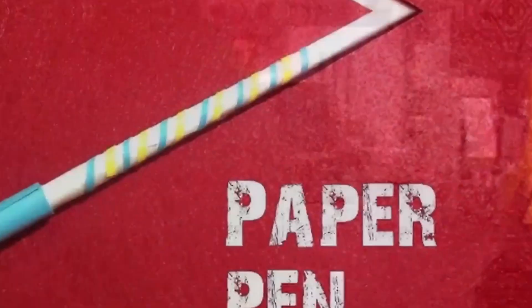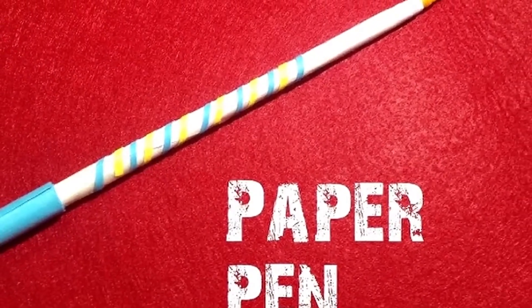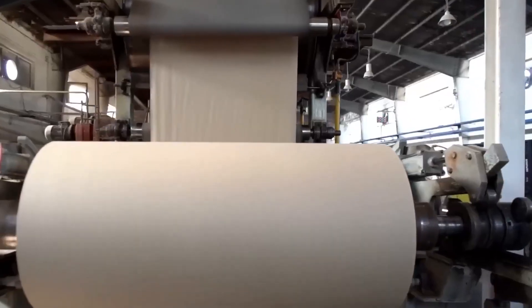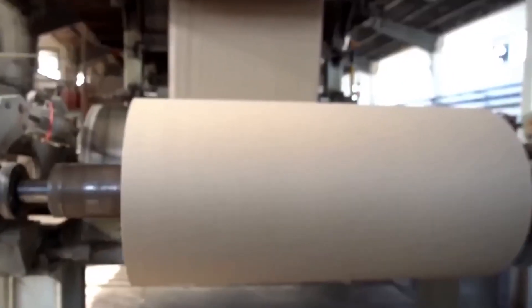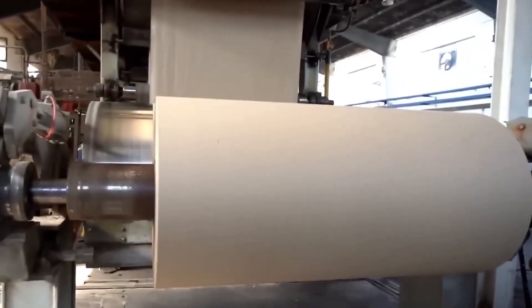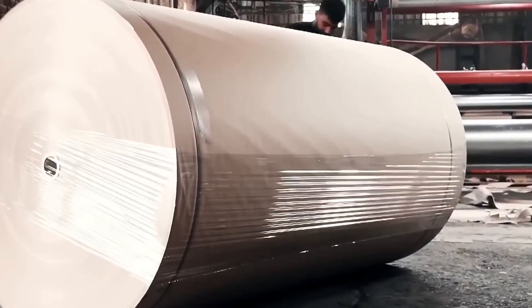The finished paper is then shipped to printers, manufacturers, and packaging facilities, ready to begin its next life. Some will become cereal boxes, others will become medical forms, and many will return yet again to the recycling loop—a circular journey that saves energy and resources.